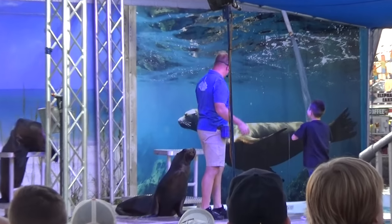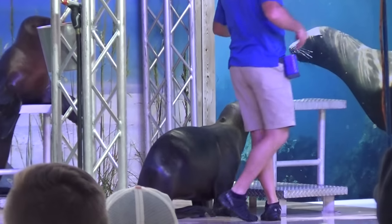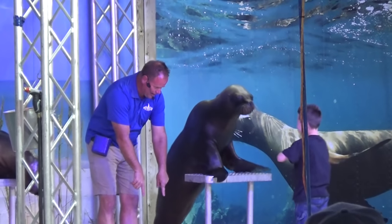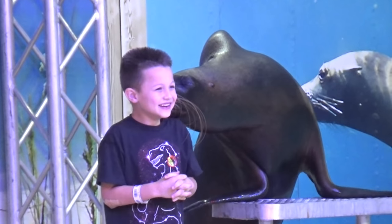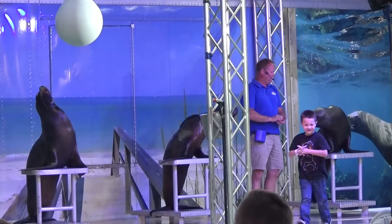They have a sea lion show. Come on over. Here is Gavin the sea lion - stand right here for me buddy, turn around, look at that camera. Give me a kiss. Good job, Gavin. Give another nice round of applause for Gavin.